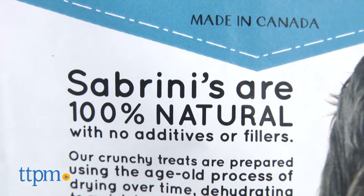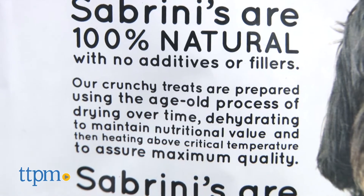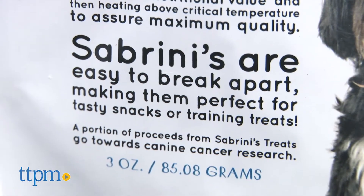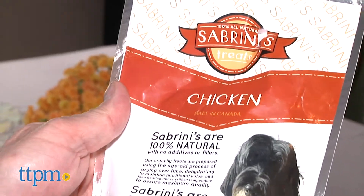Each of these ingredients goes through dehydrating or drying over long periods of time. This process locks in the flavor and nutrients, which makes these treats wholesome and healthy.